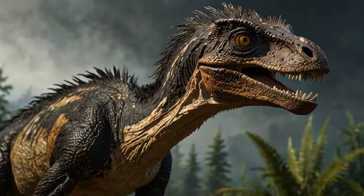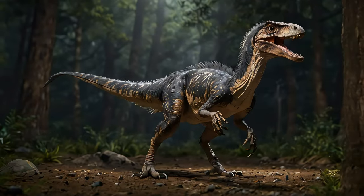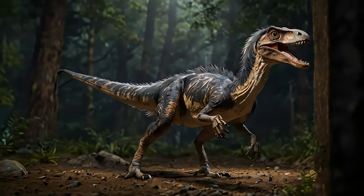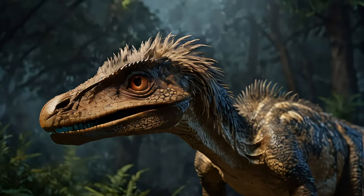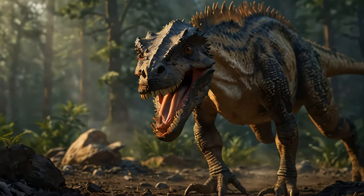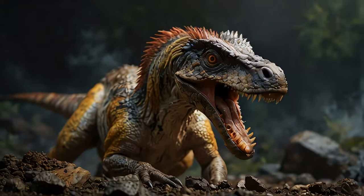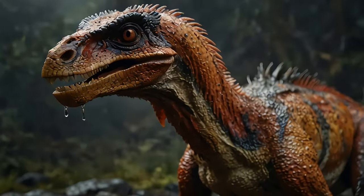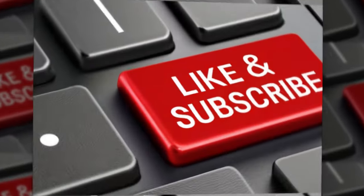Wow, diving into the life of the Deinonychus has been an incredible journey. From its hunting tactics to its contribution to science, it's clear that the Deinonychus was a remarkable creature. What part of the Deinonychus' story amazed you the most? Drop your thoughts in the comments below, and if you enjoyed this video, don't forget to like, share, and subscribe for more awesome content. Thanks for watching, and we'll see you next time with another fascinating slice of prehistory.